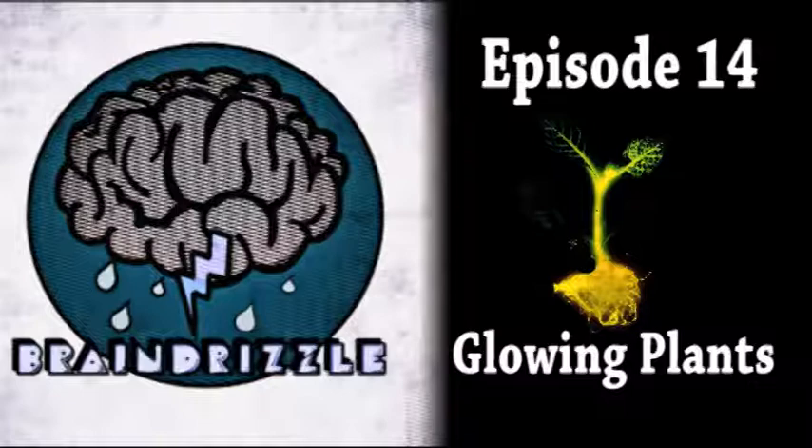Today we are with Anthony Evans and Kyle Taylor, two of the people behind the Glowing Plants Kickstarter Project. For those who aren't familiar, why don't you give us a quick rundown of your project? We're looking to raise money on Kickstarter to make a glowing plant. The long-term vision is to improve on bioluminescence to make something that's naturally glowing, but really what we're trying to do is educate and inspire people about synthetic biology and get them involved.